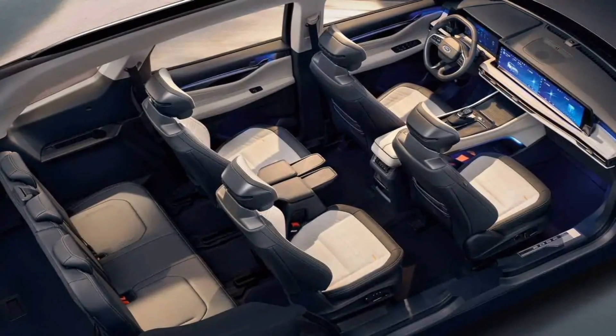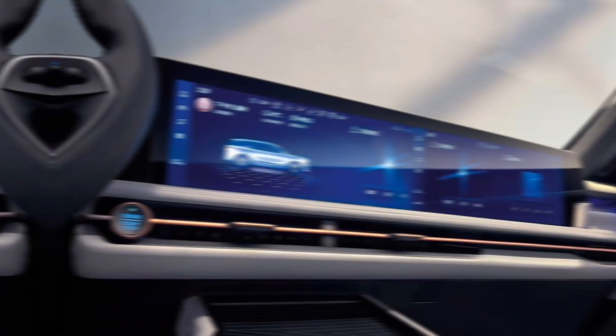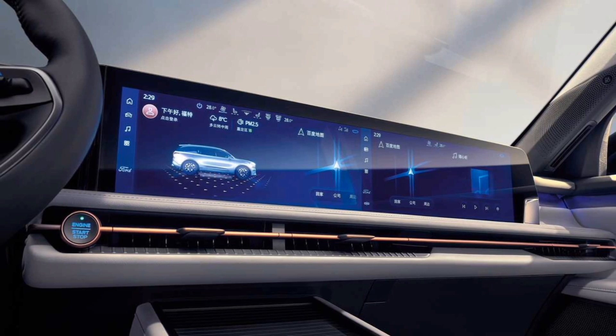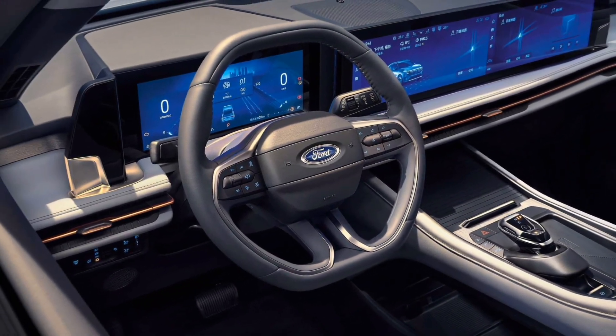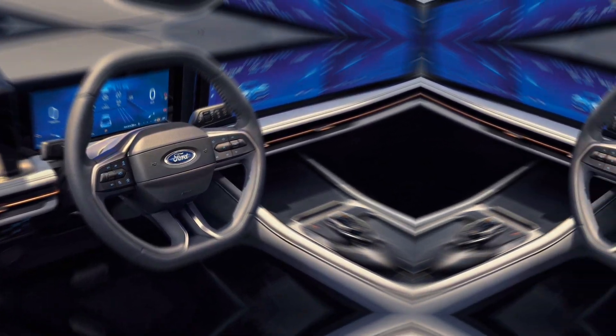Available features like heated and ventilated seats and a panoramic sunroof further elevate the experience. Technology takes center stage with the SYNC 4A infotainment system displayed on a large 12-inch touchscreen. Apple CarPlay and Android Auto come standard, offering seamless integration with your smartphone. The available Wi-Fi hotspot keeps everyone connected on the go.